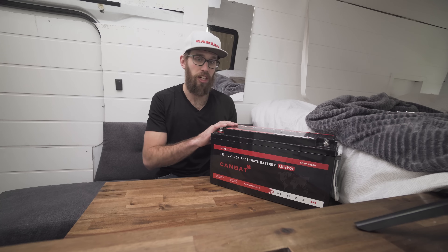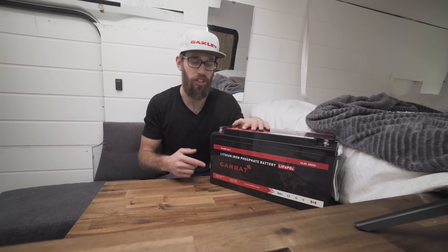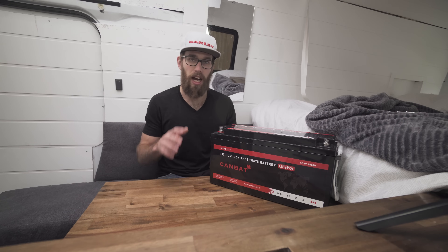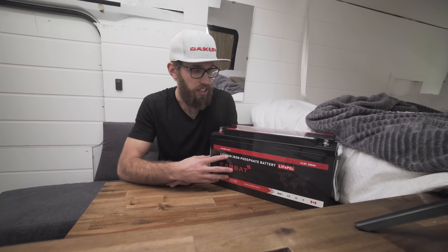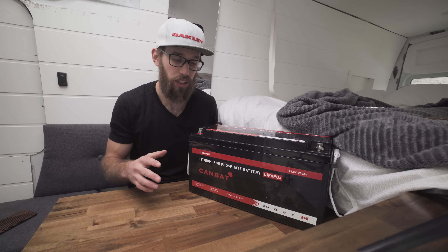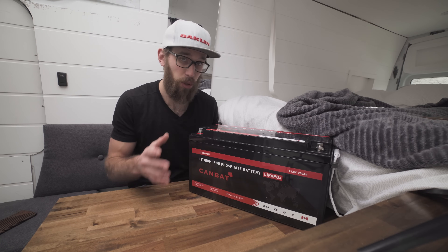I just wanted to support a local company and I really love the cold weather feature. The cold weather feature is really important because once the temperature drops below zero, lithium batteries, gel batteries, and flooded batteries won't accept a charge. What this battery does is the BMS senses when the temperature drops below zero degrees Celsius and shuts the battery off to protect it.